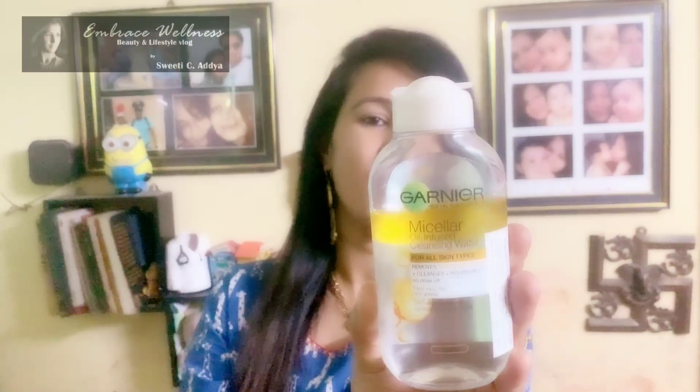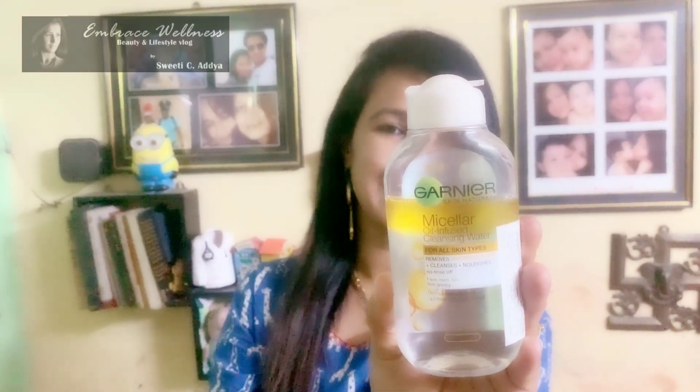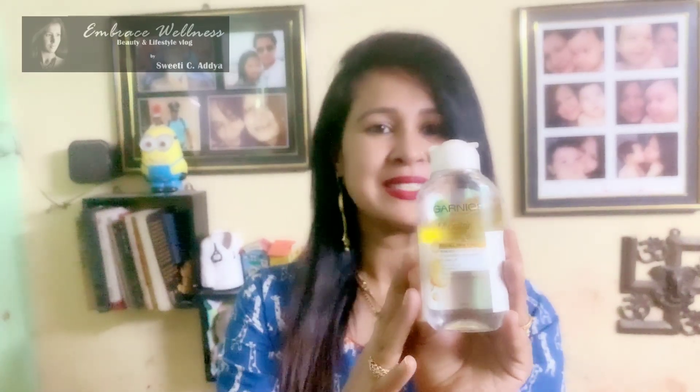In today's video, I'm going to talk about one product which removes your waterproof makeup so easily. The product is Garnier Skin Naturals Micellar Oil Infused Cleansing Water. This cleansing water is for all skin types. It removes waterproof makeup, cleanses and nourishes your skin. You don't need a rinse-off after using it. It is for eyes, lips and skin, and it is non-greasy. It is also dermatologically and ophthalmologically tested.